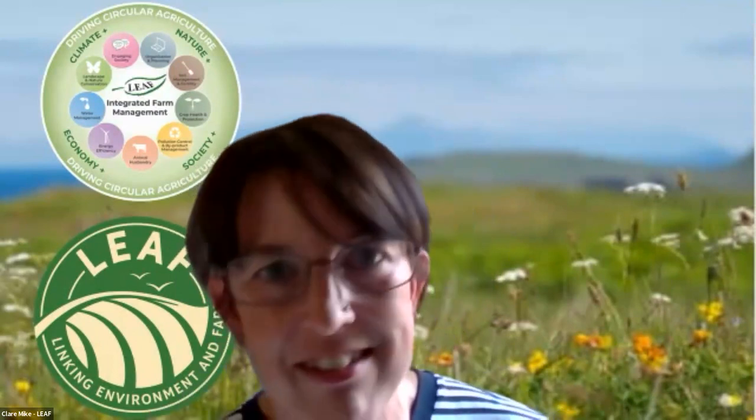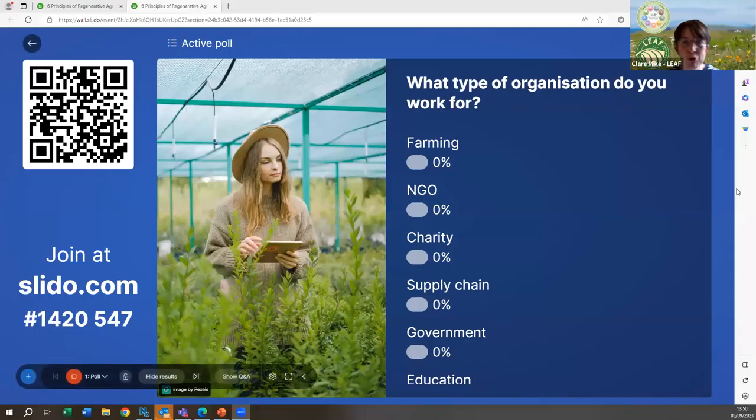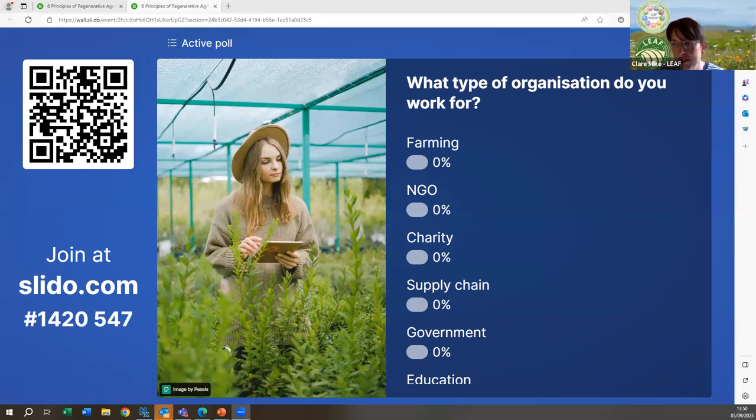We're going to move on to our second Slido session now. Exactly the same rules as before, and you can see the QR code there. We'd love to get your thoughts — first of all, if you can share what type of organization you are, if you're happy to share that.